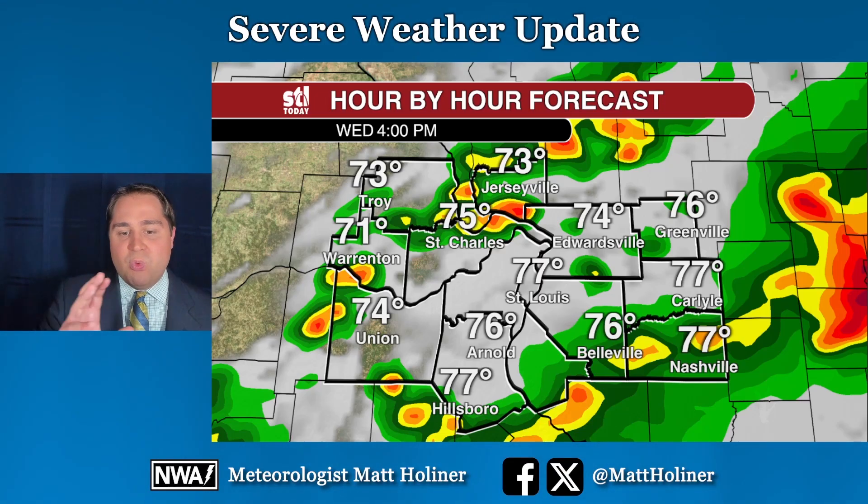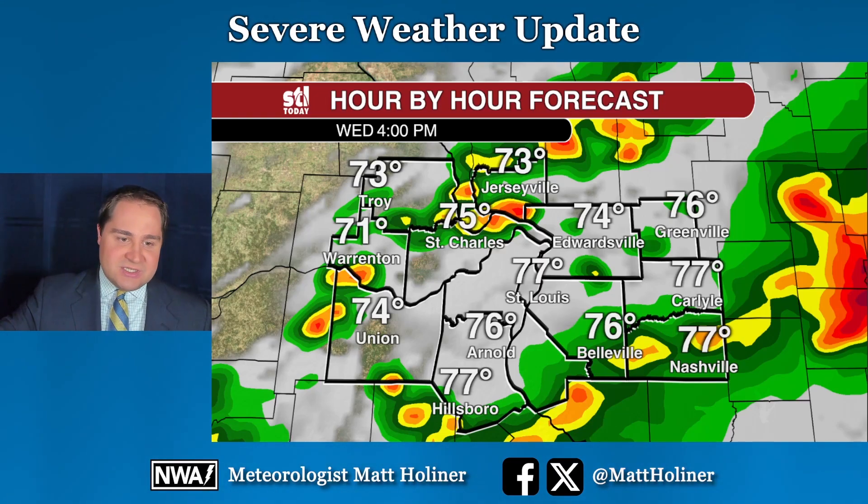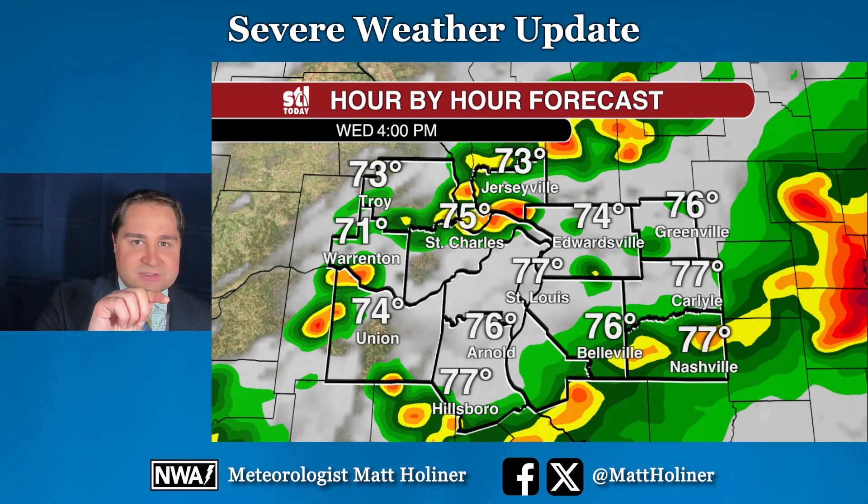Right behind this warm front that's lifting over us is going to be a cold front. So we're talking about an extended time with a good chance of rain. Look at four o'clock in the afternoon — the warm front is clearing us, but you see that new line of showers and storms around Jerseyville and St. Charles. That's the cold front pushing in. Notice the difference in temperatures too: to the south and east of St. Louis, upper 70s, but low 70s showing up to the northwest — that's the cold front pushing in.